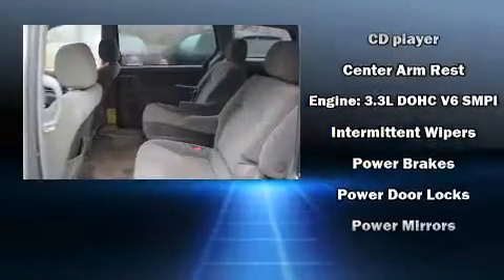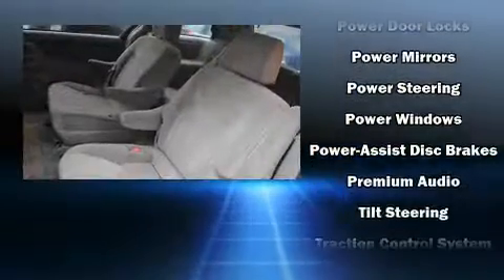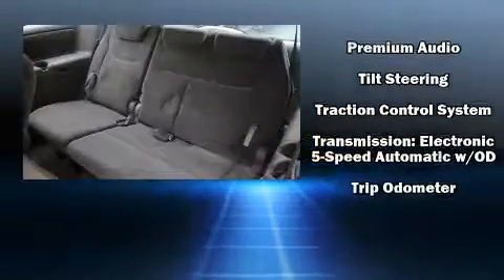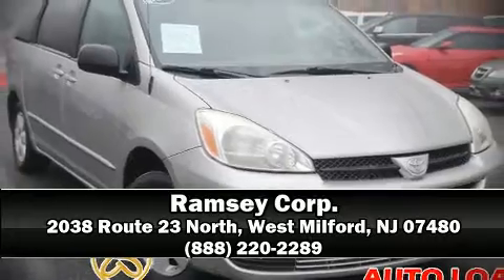Brake assist technology provides extra pressure when applying the brakes. A Carfax history report provides you peace of mind by detailing information related to past owners and service records. Our sales reps are extremely helpful and knowledgeable — stop by our dealership or give us a call for more information.